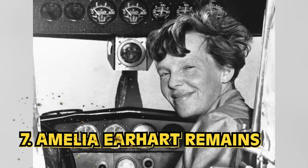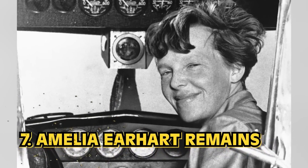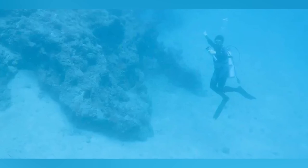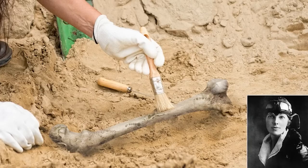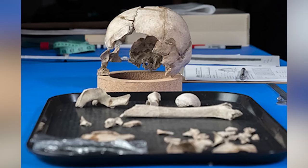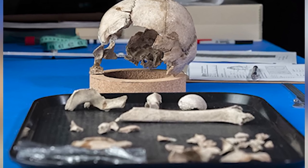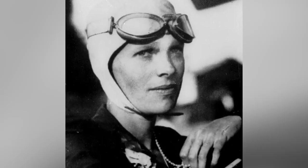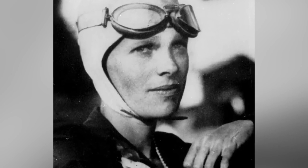Number 7: Amelia Earhart Remains. The first woman to fly across the Atlantic was well on her way to setting even more groundbreaking records, but her plane tragically disappeared over the Pacific in 1937. We may have actually found her remains back in 1940 without really knowing — they were found on the Pacific island of Nikumaroro. The initial examination reported them to be that of a man, which was the general idea in 1941. But come 2018, researcher Richard Jantz took another look, compared bone measurements to her body type, and they're pretty sure they found our missing aviator.